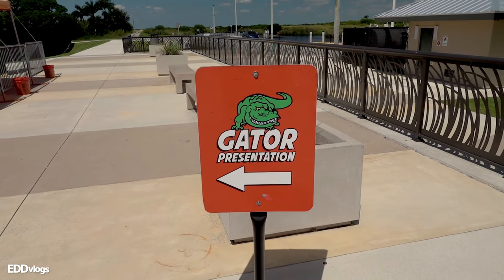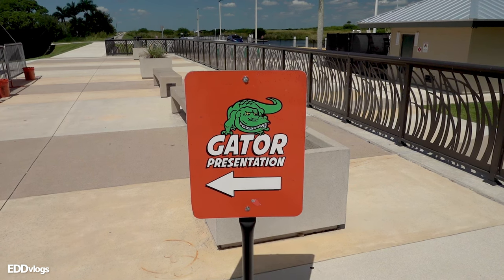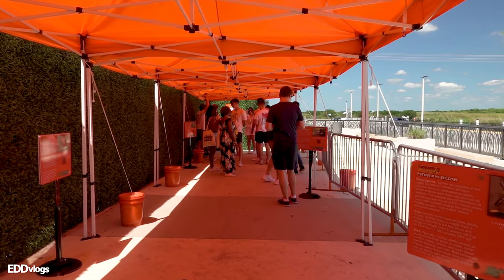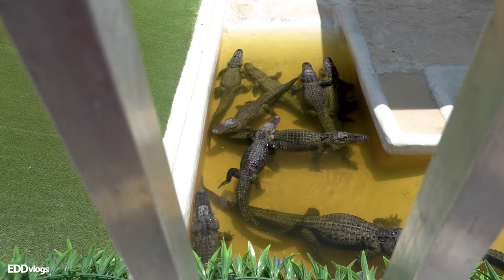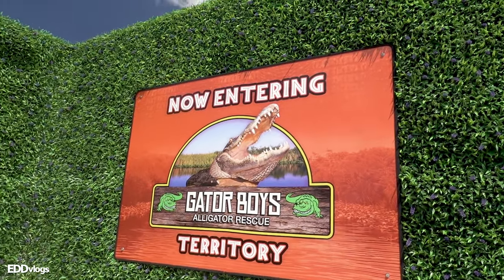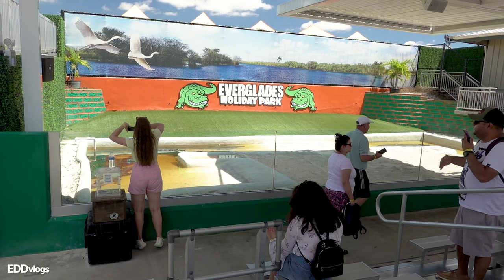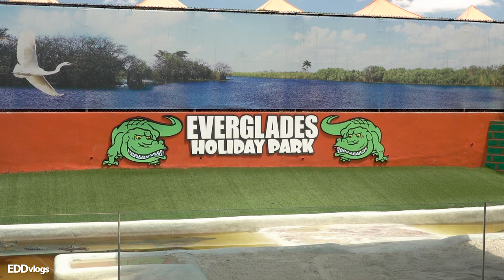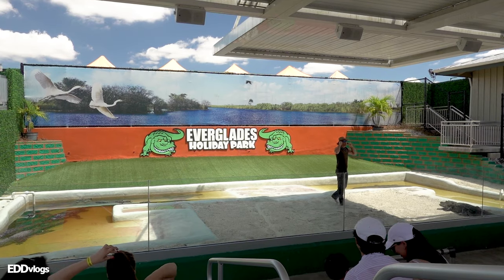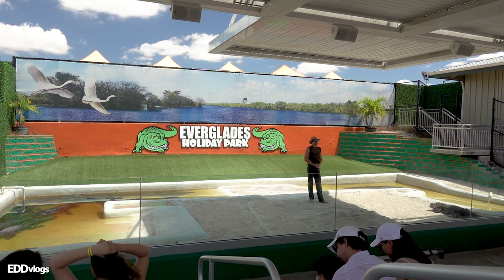With that same ticket, we also get the opportunity to attend a gator presentation, so let's go check it out. I just made it here to the show. For this part of the video I did not record audio, so I'll do my best to explain what is going on.